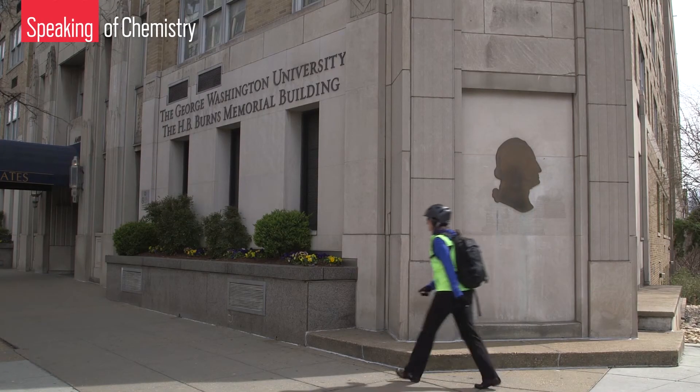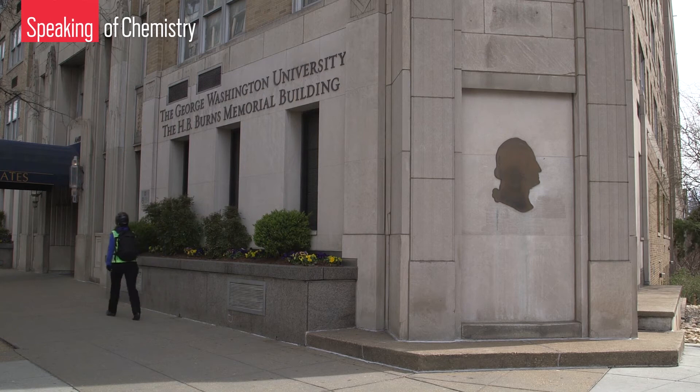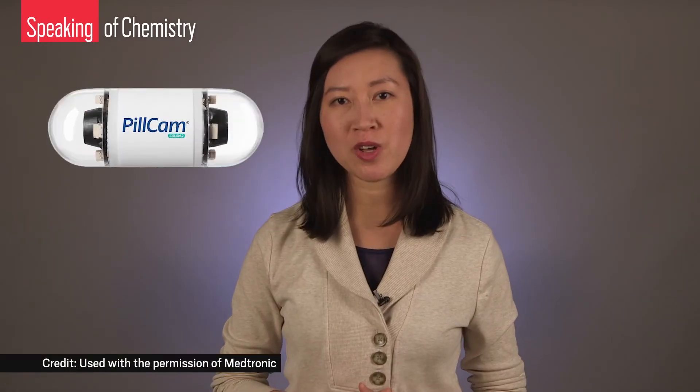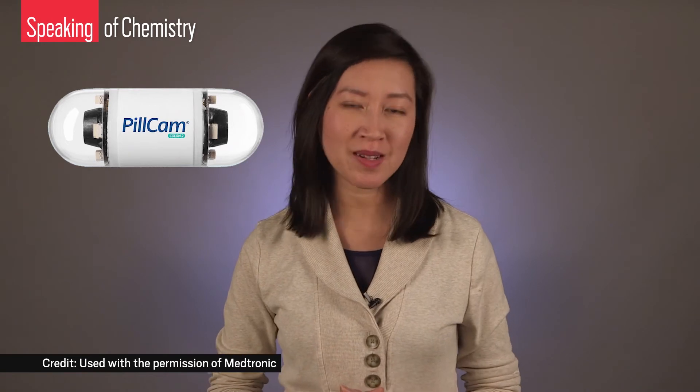But do doctors agree? We went over to George Washington University to ask gastroenterologist Marie Borum what she thought of this new technology. She thinks that using this technique has a potential place in their diagnostic armamentarium because it's looking at conditions that other capsules aren't. Those other capsules she's talking about are pill cams — mini swallowable cameras that bring new meaning to selfies, and those have been around for almost 20 years.